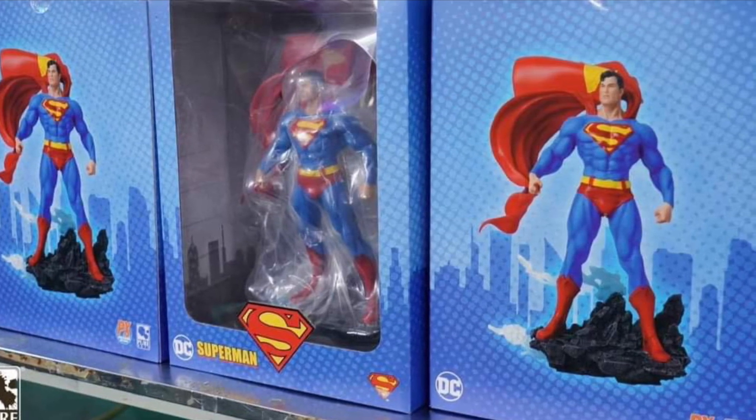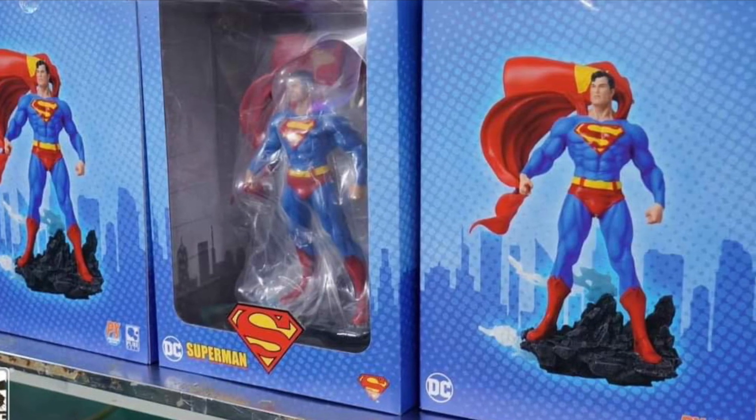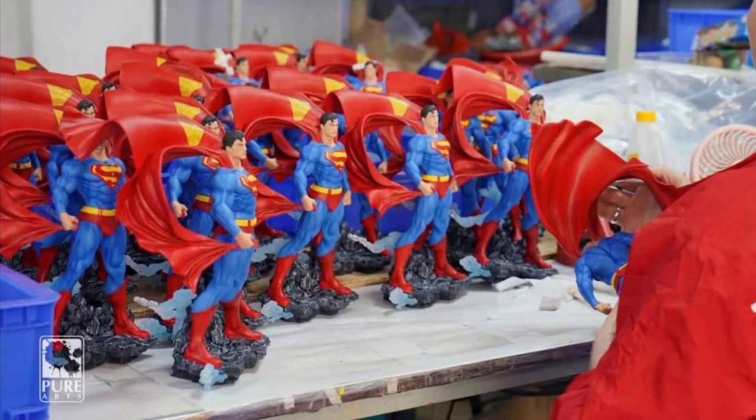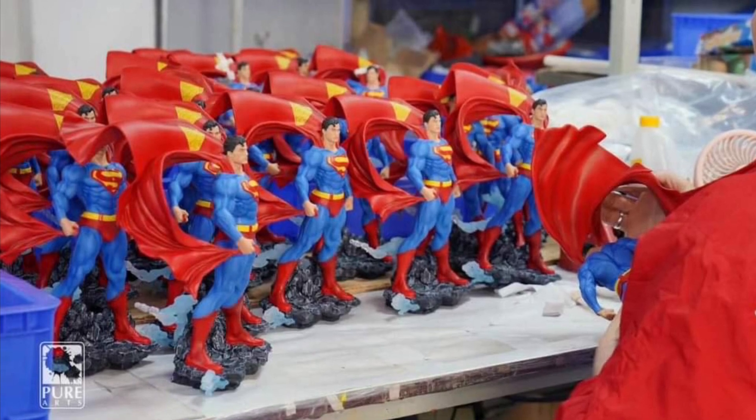Some people are asking, where do I pre-order this? Well, it's available pretty much everywhere. You could order it directly through Pure Arts' website. Titan Toys has it as well. Big Bad Toy Store — wherever you feel more comfortable ordering from, you can certainly get it.